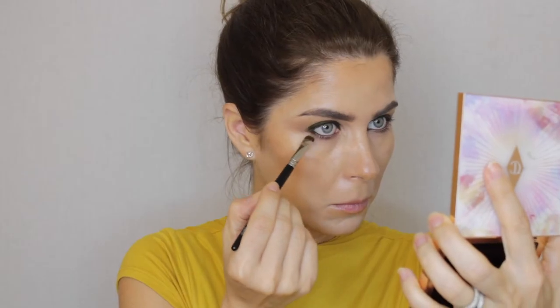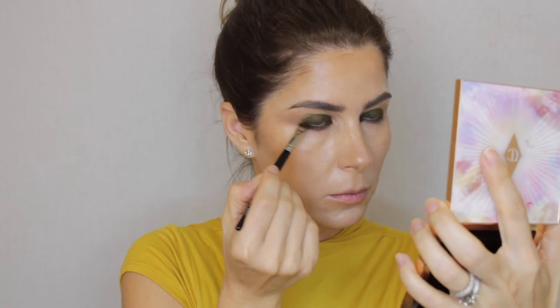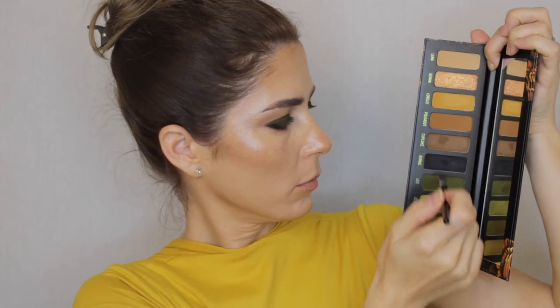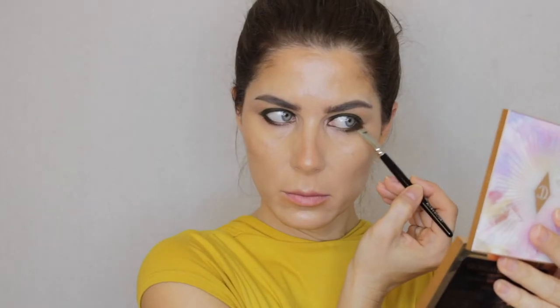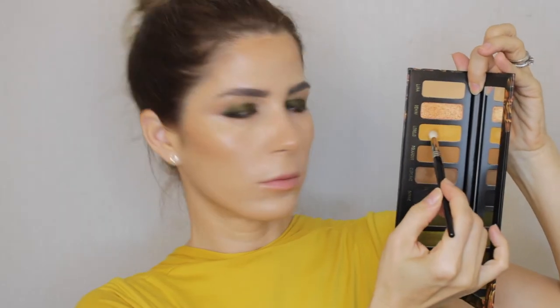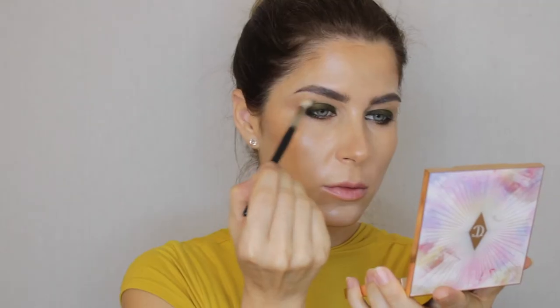As you can see, the colors are super super rich. After this I'm taking the shade Leo with the tip of the brush and applying it a little bit on my lower lash line — not going all the way in. Then with a flat dense brush I'm taking shades Leo, Cupcake, and Bonnie — a chocolate brown and a black — to intensify the outer third of the eye even more.